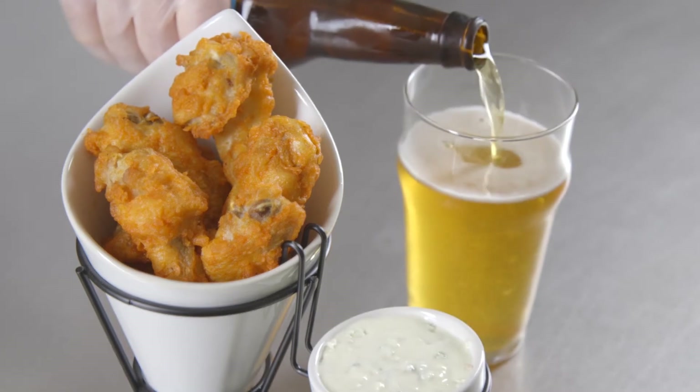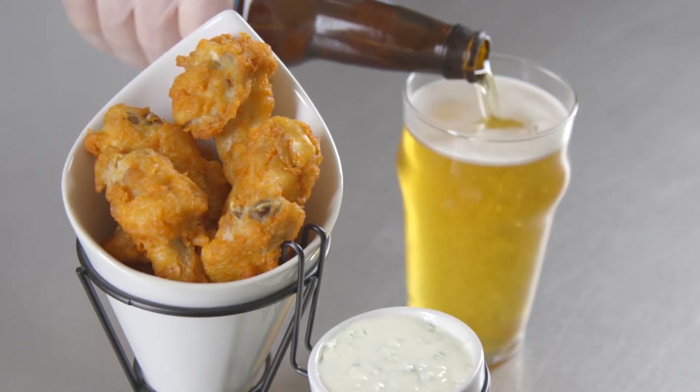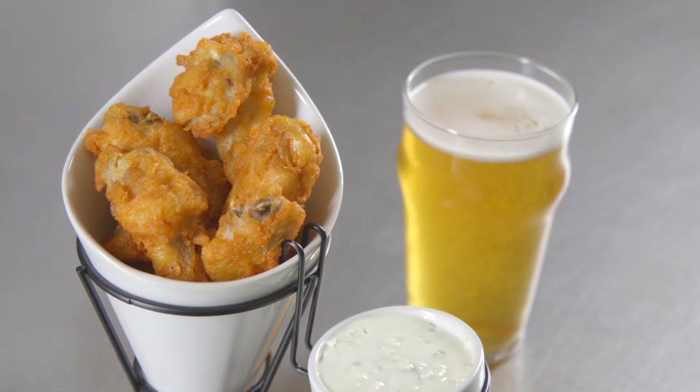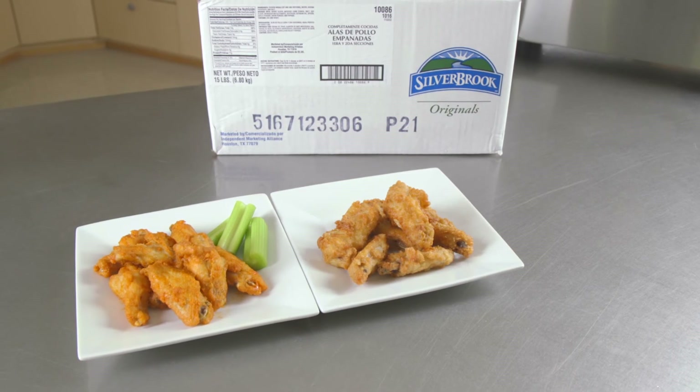What's more, chicken wings are a natural fit for cross-selling with beverages and other items, increasing the bottom line even further. With Silver Brook chicken wings, operators have nothing to lose and so much more to gain.